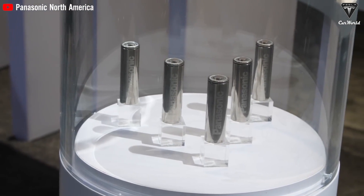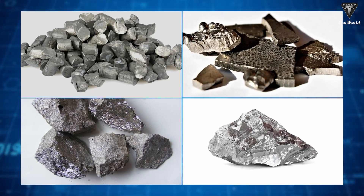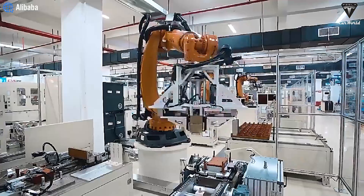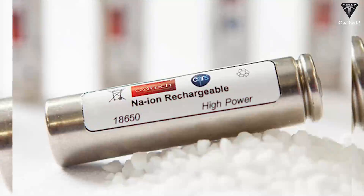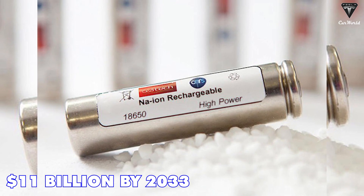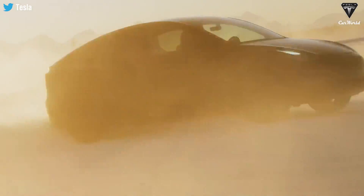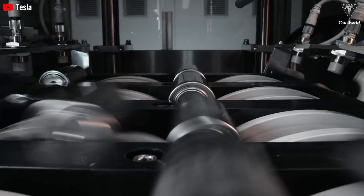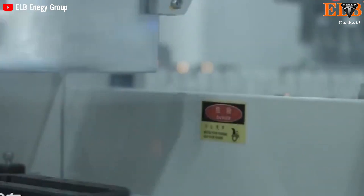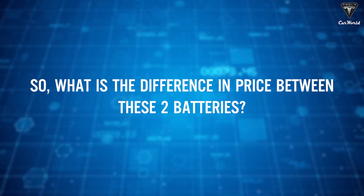Today, lithium ion batteries dominate the market, but demand for the critical minerals needed to make them is predicted to outstrip supply. In contrast, although still in its infancy, the market for sodium ion batteries is expected to be worth over 11 billion dollars by 2033. Sodium ion batteries may not go as far as lithium ion batteries in electric vehicles, but they are cheaper, more abundant, and less likely to catch fire — a win-win-win situation.